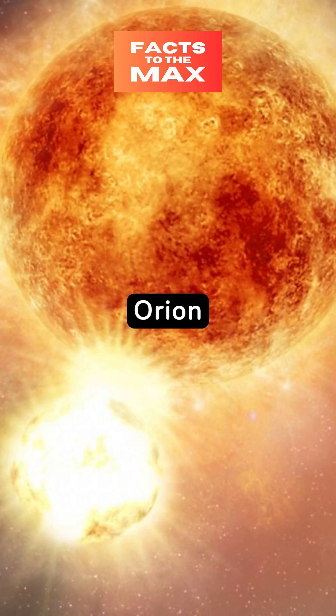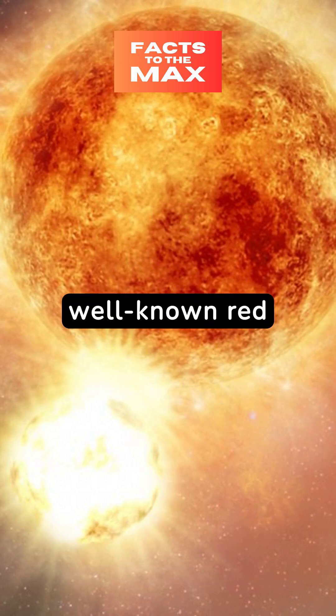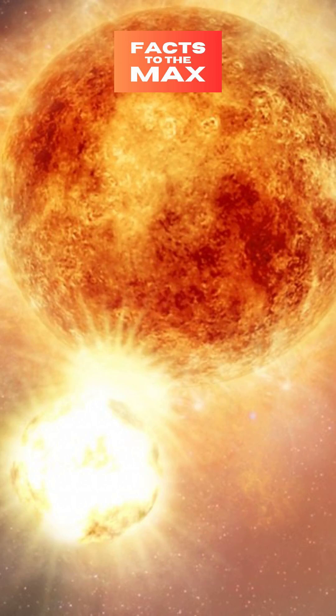Betelgeuse, in the constellation Orion, and Antares in Scorpius are two of the most well-known red giant stars. Betelgeuse, in particular, is nearing the end of its life and is expected to be a star.